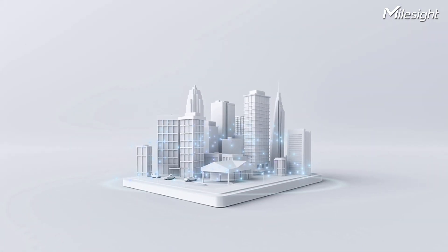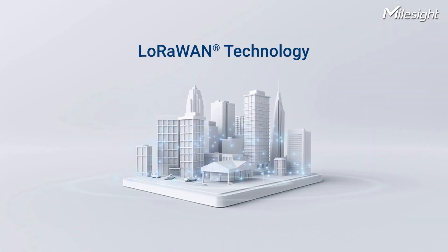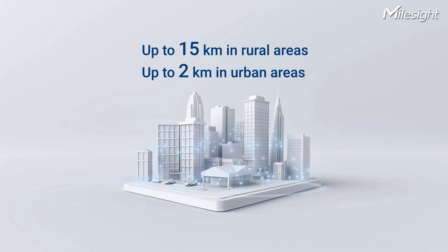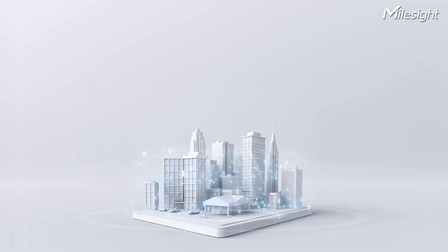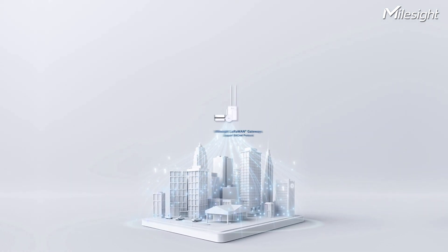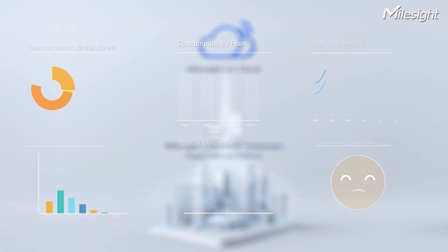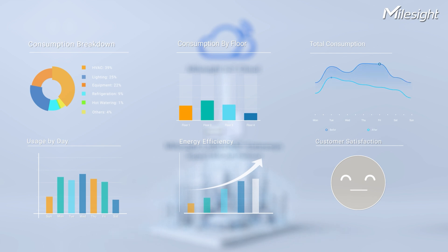To implement smart energy efficiency solutions in buildings, LoRaWAN technology is essential for device communication. It enables long-range communication between devices. The end-device data will be sent to the Mountside IoT cloud through LoRaWAN gateways, where you'll find an easy-to-use dashboard for visualizing and analyzing your data.